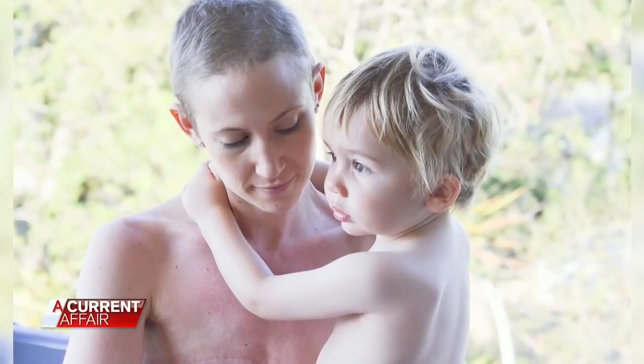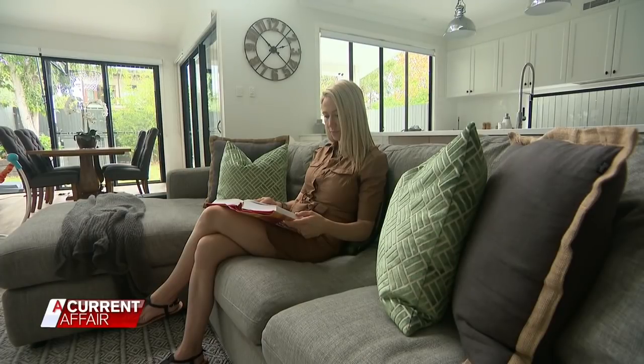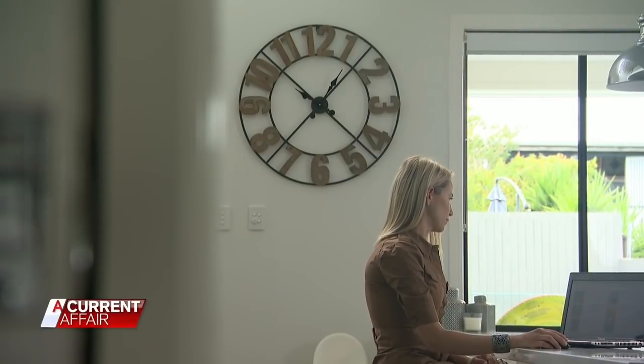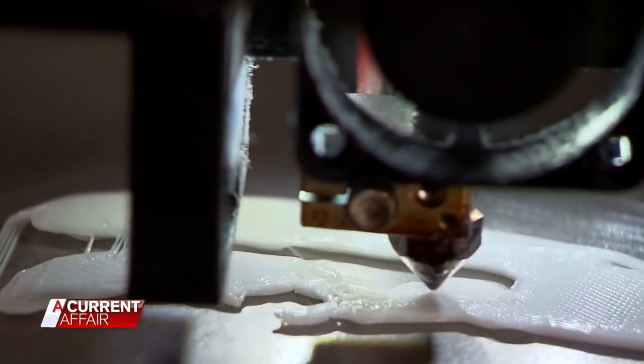Tara had both breasts removed and reconstructed using implants — the only option available to her at the time. 'They don't feel like they're a part of me. They do feel like they're sort of tacked on, and if I had the option of having tissue of my own to grow, or skin of my own, that would be much more appealing.'